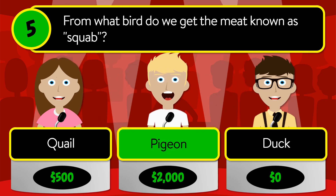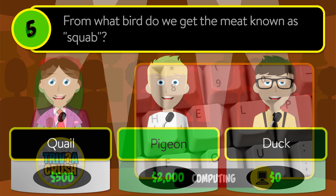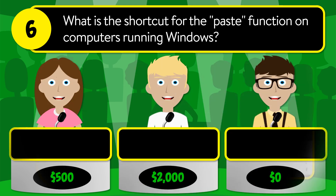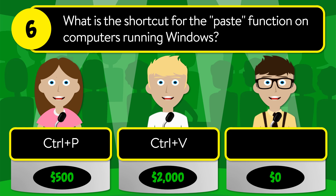The correct answer is pigeon. Question number six: what is the shortcut for the paste function on computers running Windows? Is it Ctrl+P, Ctrl+V, or Ctrl+C?